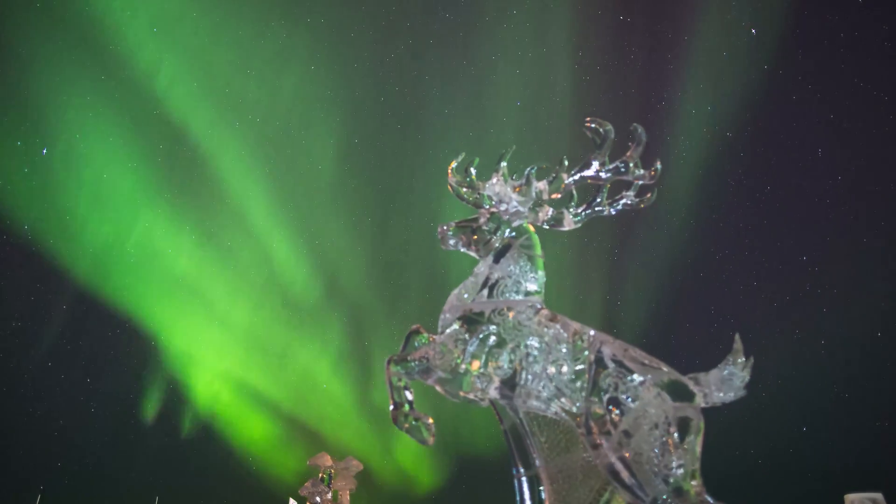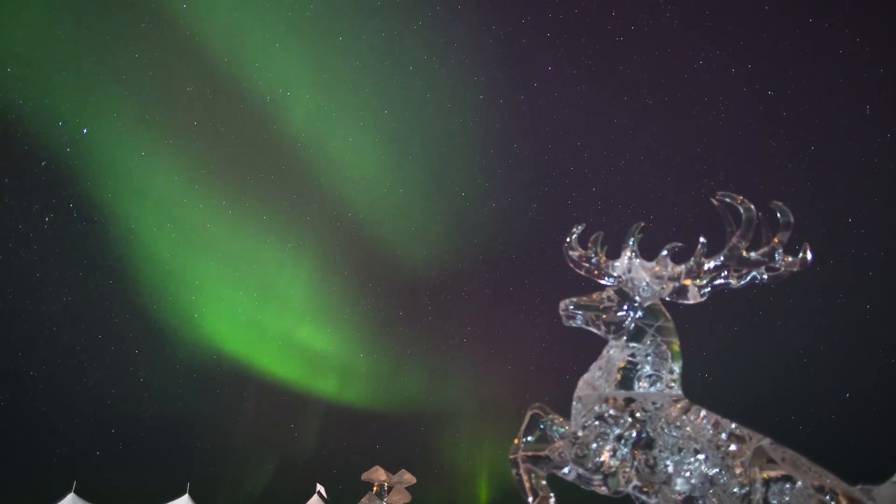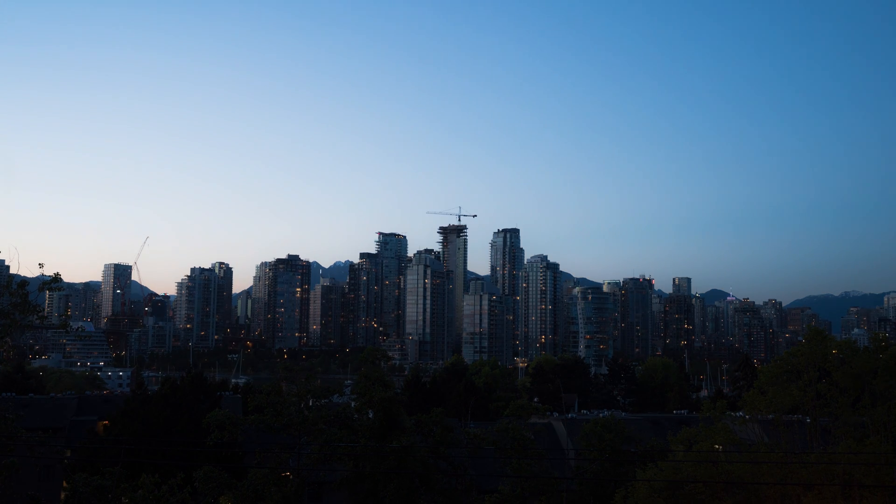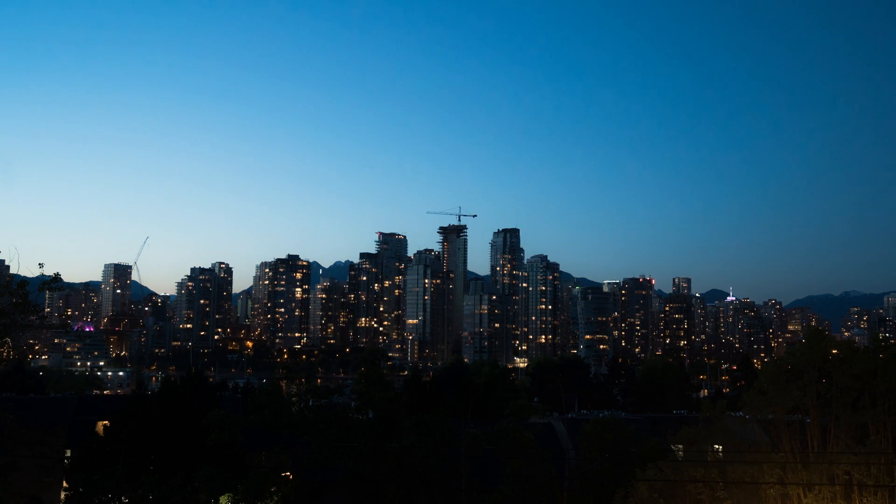Now that we have a better understanding of what exactly the Aurora Borealis is, we can start to plan accordingly. The big two questions to ask ourselves are when and where. The when is actually quite simple — we can start with the process of elimination. Aurora activity can actually happen 24 hours a day, however it has to be dark to see them, so we can eliminate any daytime hours.